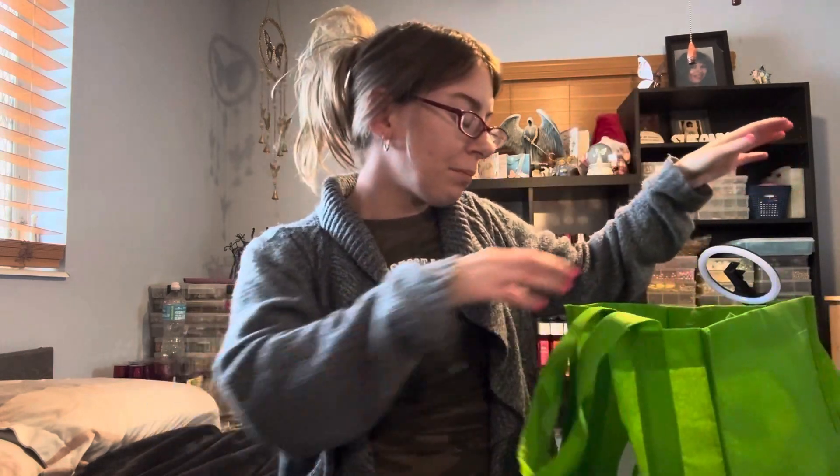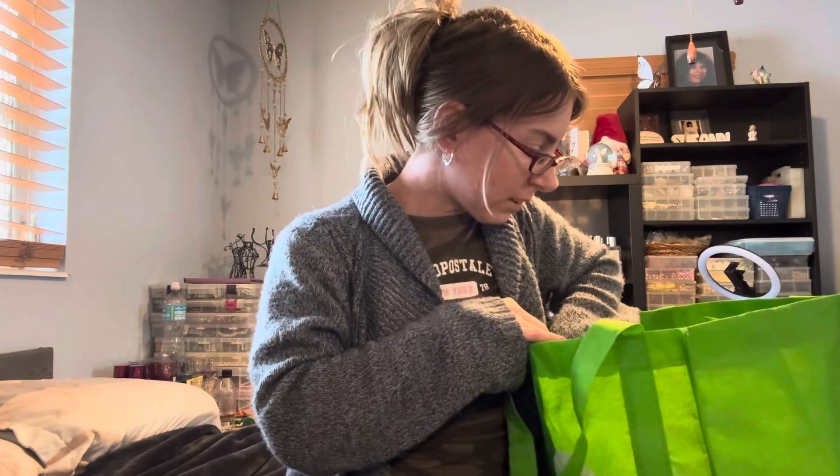Hey Yvonne, I'm coming back with another video. So today I have my September empties, and let's get started.